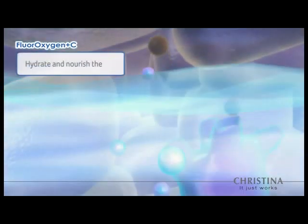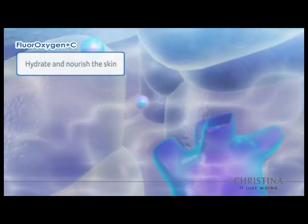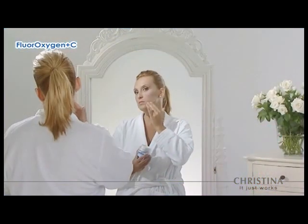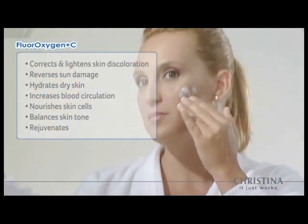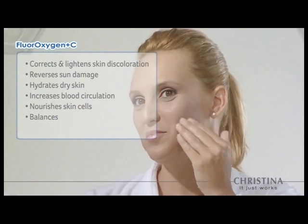Antioxidant rich moisturizers hydrate, lock in moisture and nourish the skin with essential nutrients. Fluoroxygen Plus C heals pigmented skin by providing long-term protection against internal and external factors to keep skin looking young and healthy.